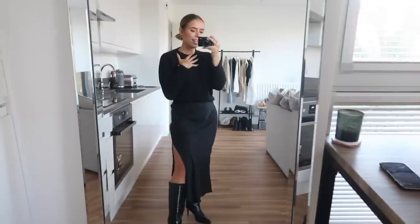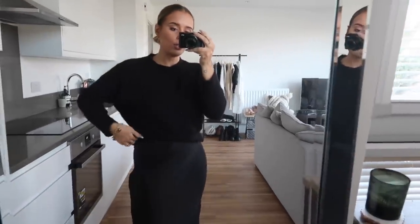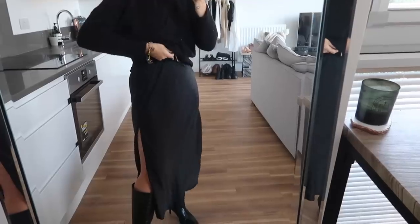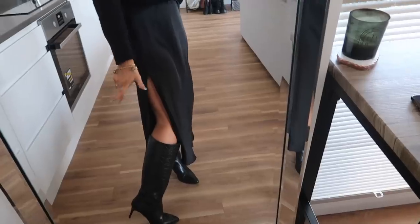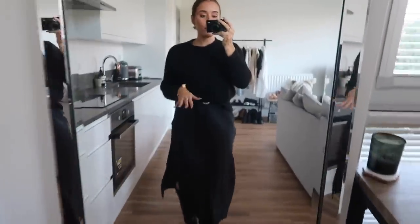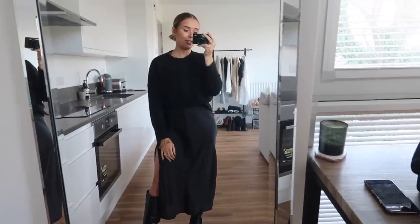I've swapped the jacket out for a jumper and the heels out for the boots and we have a completely different outfit. I've popped a belt on underneath the jumper and tucked the jumper into it. You can also roll over the dress slightly to bring the skirt length up — the thigh split sits ever so slightly higher and it drapes differently around the hips. The boots with the side split look so so beautiful. We've taken something very dressy and made it more casual, but honestly I think this is actually a little bit more sexy.